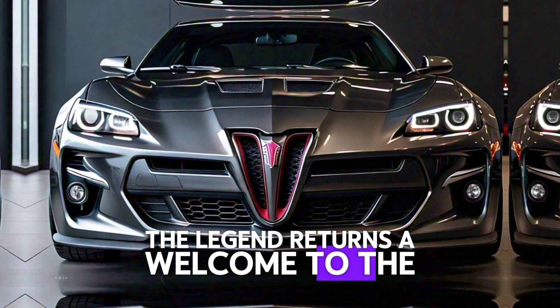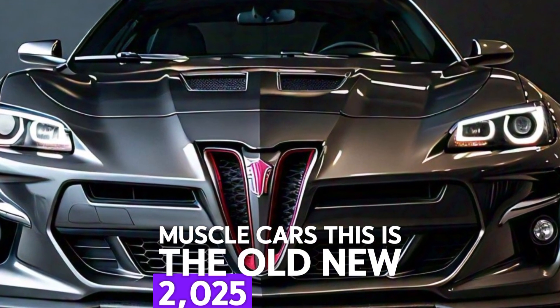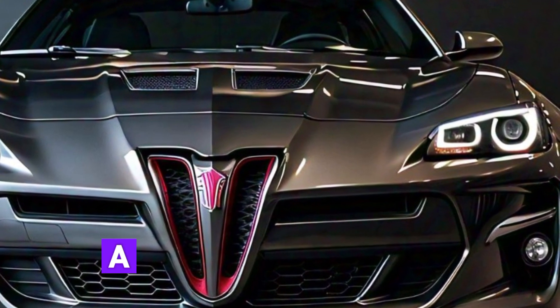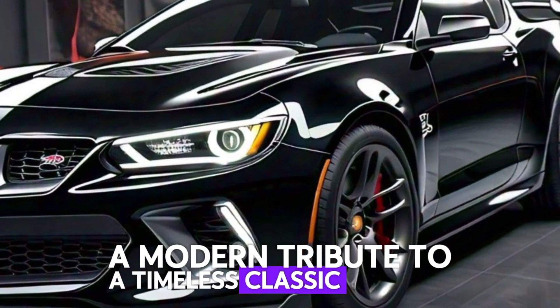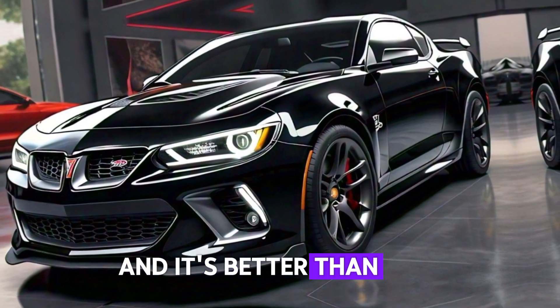The legend returns. Welcome to the future of muscle cars — this is the all-new 2025 Pontiac GTO, a modern tribute to a timeless classic. Pontiac has brought back one of its most iconic models, and it's better than ever.